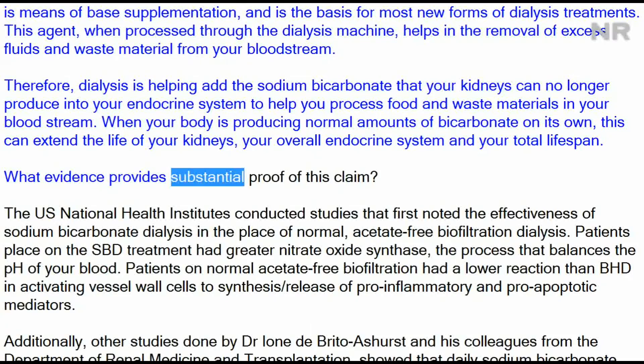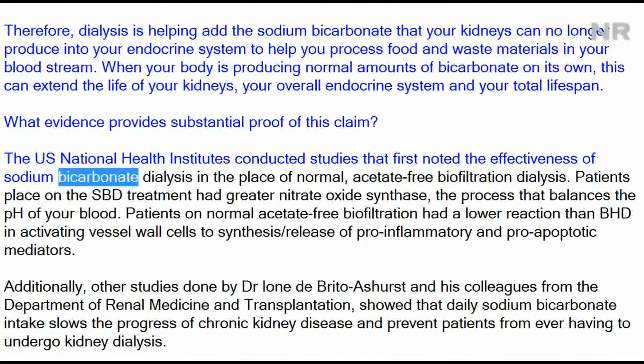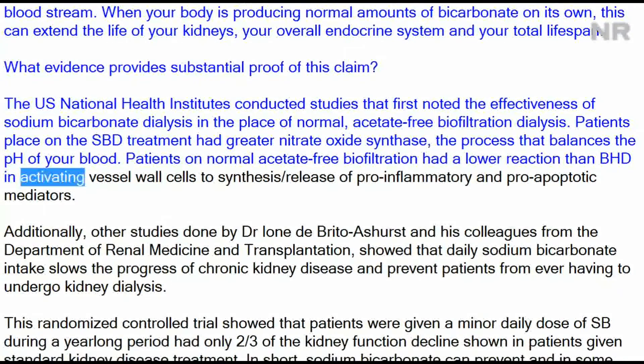What evidence provides substantial proof of this claim? The US National Health Institute conducted studies that first noted the effectiveness of sodium bicarbonate dialysis in place of normal acetate-free biofiltration dialysis. Patients placed on the sodium bicarbonate dialysis treatment had greater nitric oxide synthase activity — the process that balances the pH of your blood. Patients on normal acetate-free biofiltration had a lower reaction in activating vessel wall cells to synthesize and release pro-inflammatory and pro-apoptotic mediators.